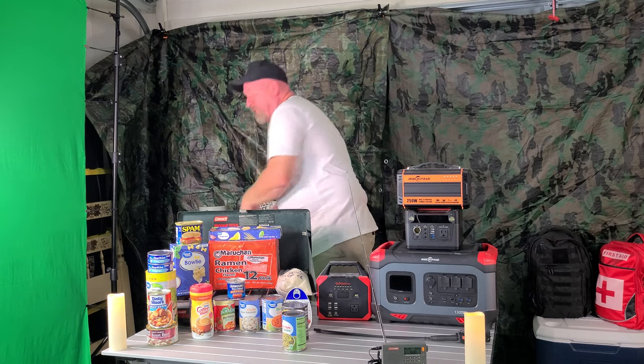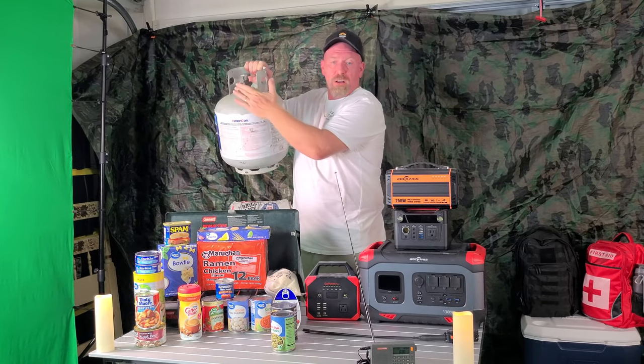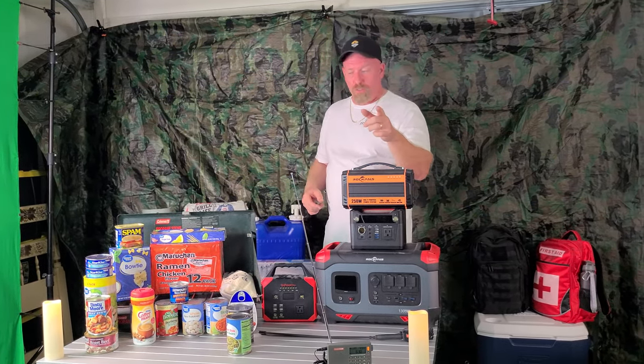These gas cylinders are only one pound, and depending on how much you're cooking, that's how long they'll last. I would highly suggest you buy the adapter so you can use the big 20-pound tank off your gas grill — you plug it in and now you've got 20 pounds of gas that will last a very long time on your Coleman stove. You can also buy the adapter to run your gas grill and your Coleman stove at the same time, so you are staying prepared and staying ahead of the storm.